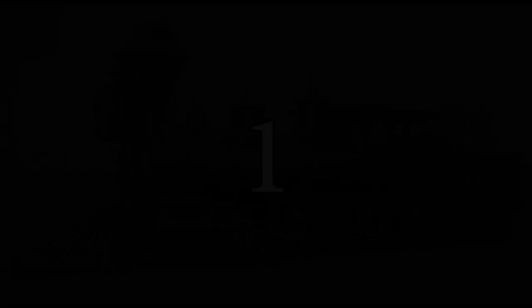Thanks for watching! If you liked my Top 20 list, or if there are any other long lost steam locomotives that aren't on this list that come to your mind, please leave a like and a comment down below. Until next time, have a good day — or night, or whenever you're watching this — and happy railroading!